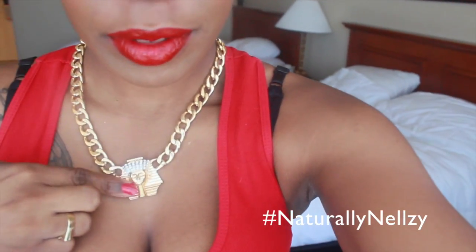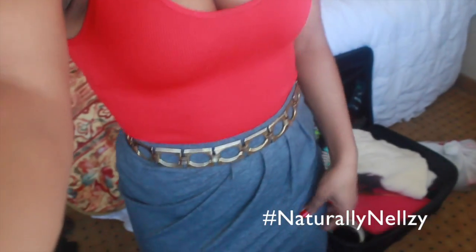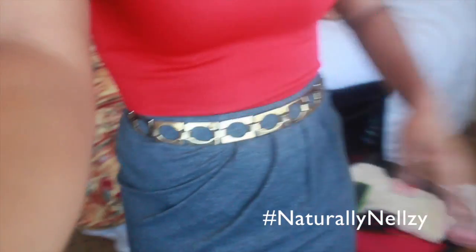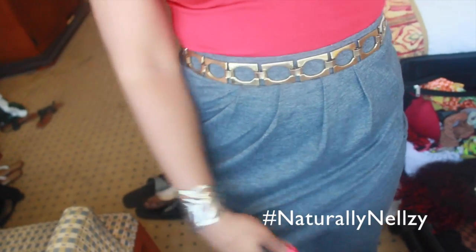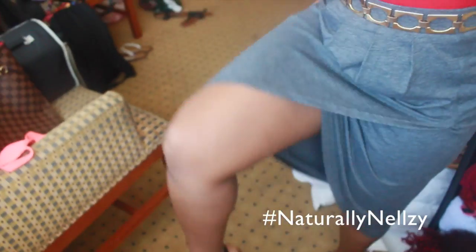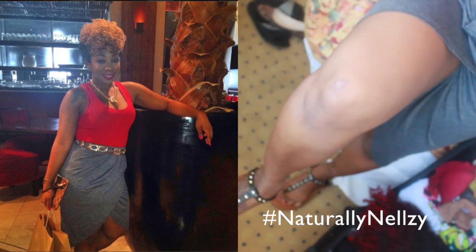Hey guys, so here's the outfit and hair for today. The makeup is simple — just a red look. I have a big chain necklace with a little Egyptian person on it, a simple retain top, a belt, and this skirt that has like a little flappy situation going on. And my shoes — very simple. That's basically today's look.